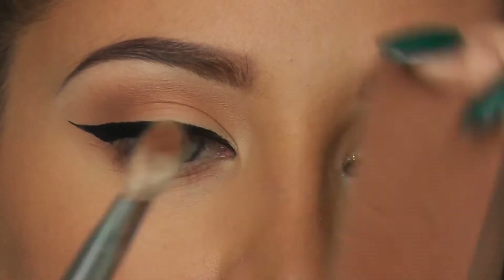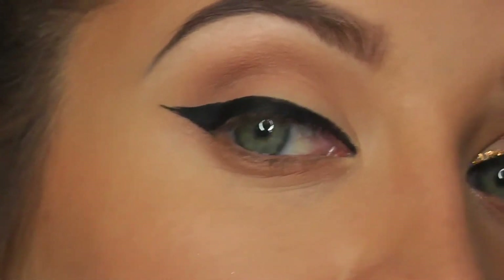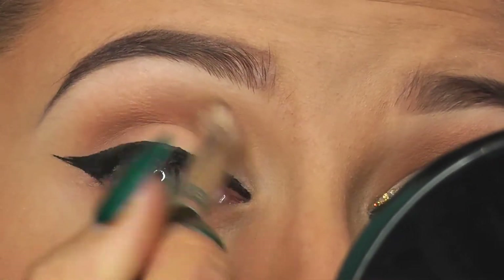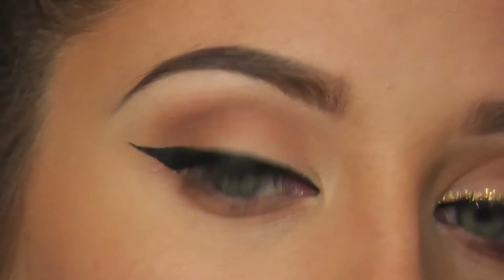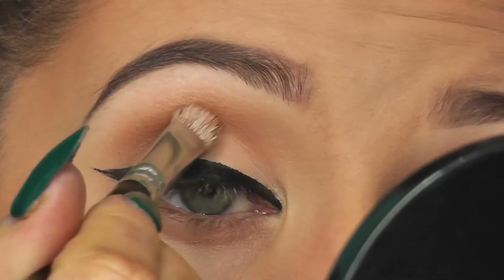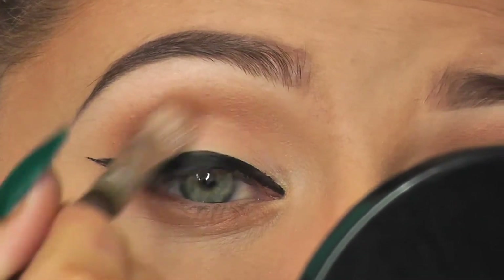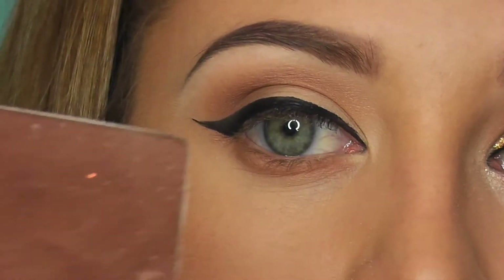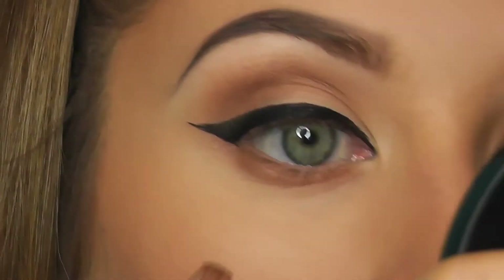Why did Santa's helper have to see the doctor? Because he had low elf-esteem! Elf-esteem — because he's an elf! Okay, now I'm going to get this color again with a smaller brush and go in to define the crease a little bit more. I don't really want it too dark because I want the focus to be on the liner and the lips. I'm just going in with this dark brown just on the lower lash line.